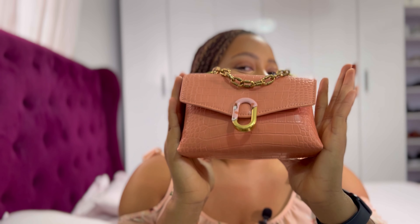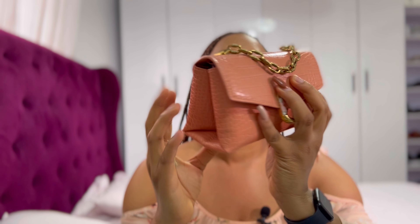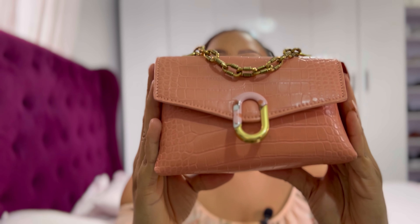You align the bottom of the atomizer with that part of the fragrance, and then you press and the fragrance goes inside of it.